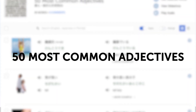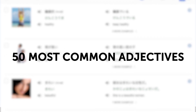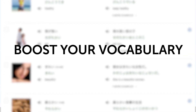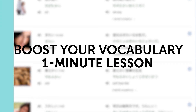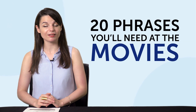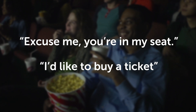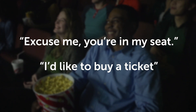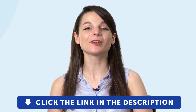Third, the 50 Most Common Adjectives. If you're a beginner and you don't know these adjectives, this is a perfect chance to boost your vocabulary. This one-minute lesson will get them stuck in your head, guaranteed. Fourth, 20 Phrases You'll Need at the Movies — learn how to say 'excuse me, you're in my seat,' 'I'd like to buy a ticket,' and much more with this one-minute lesson. To get your free resources, click the link in the description below right now. They're yours to keep forever.